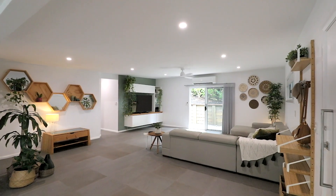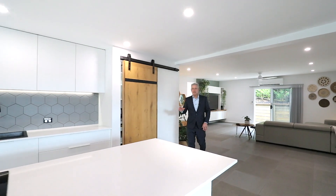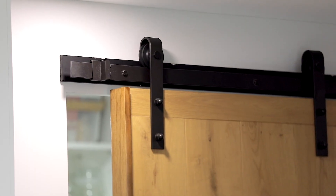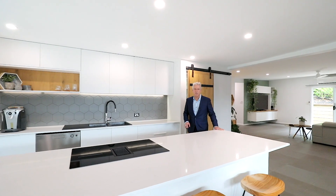Number two is this open plan living area, combining the dining room and this superb kitchen, a barn door with a walk-in pantry, lovely white bench tops and top shelf appliances.